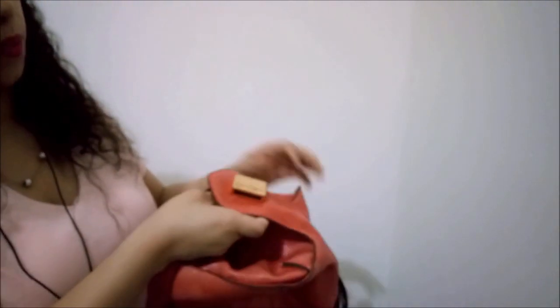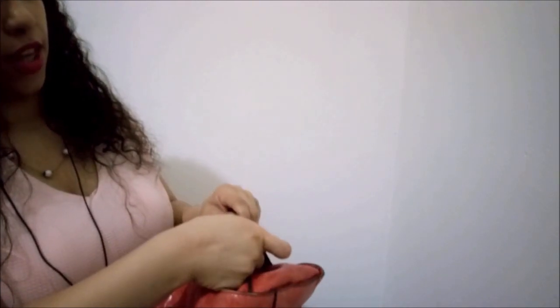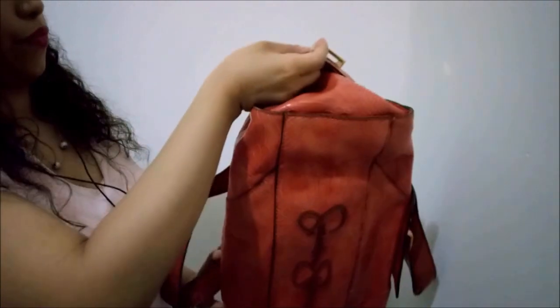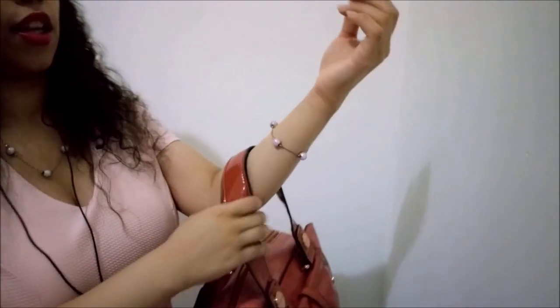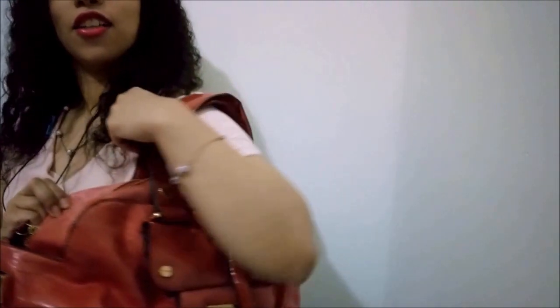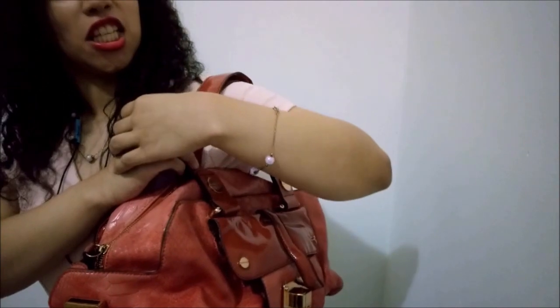If you have a lot of things you want to put in here, you can open it up like this and you will automatically have more space for all your things. You want to see how it looks on someone? You can wear it like this, and also like this. It looks a little bit strange because it's a really big bag.